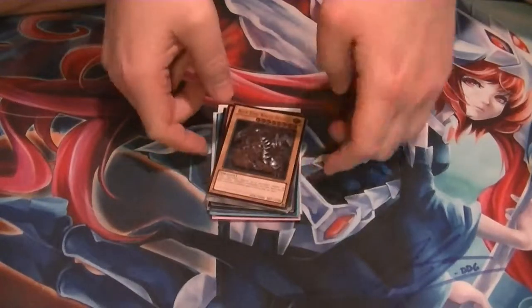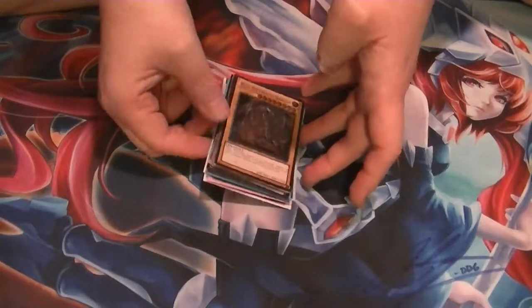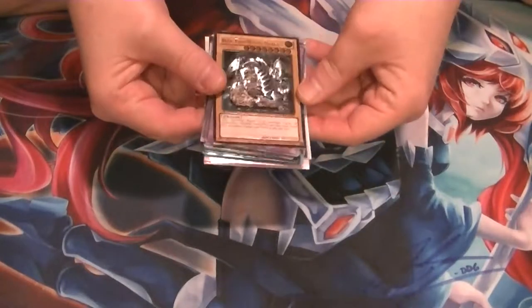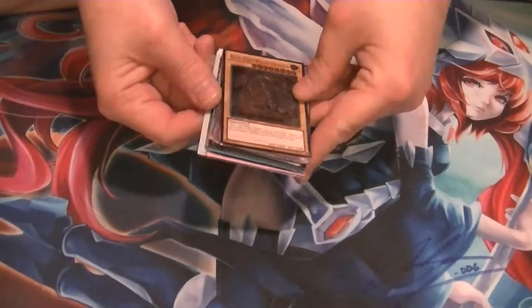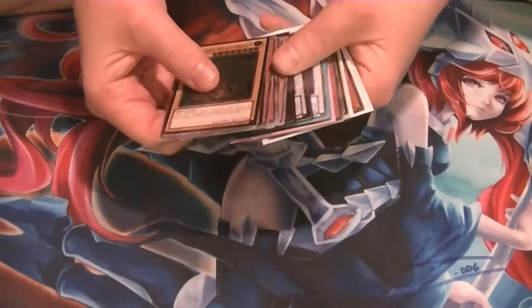Ladies and gentlemen, boys and girls, this is Supreme Dragon, one half of Hidden Dragon, coming to you with my March update for the Ultimate Rare Collection. Don't forget to like and subscribe — buttons are down below. Be sure to leave a comment with what you think of the collection up to this point.